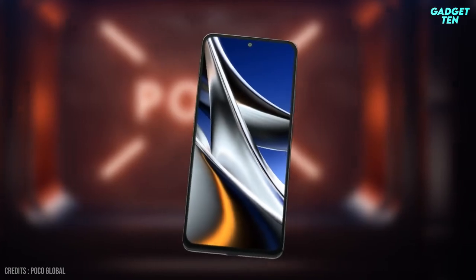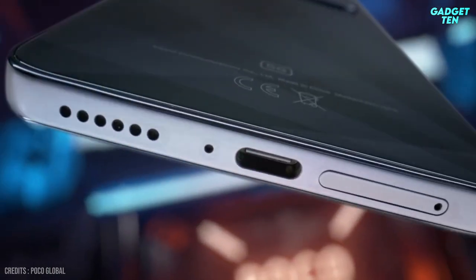The Xiaomi Poco X4 Pro 5G is on sale starting at $319 on Amazon.